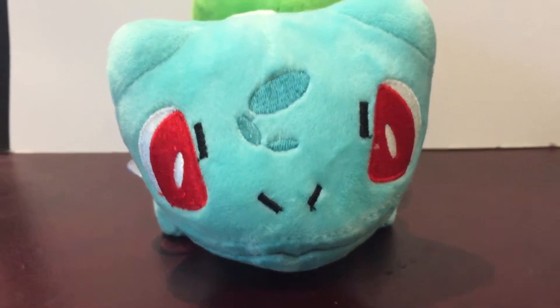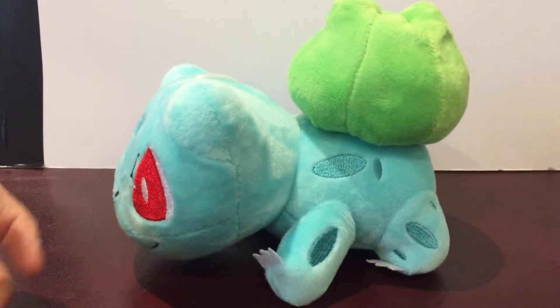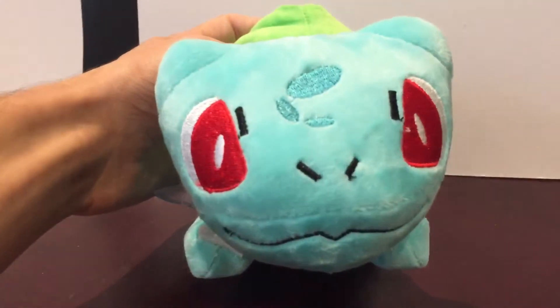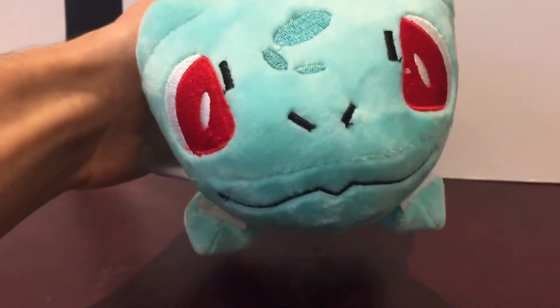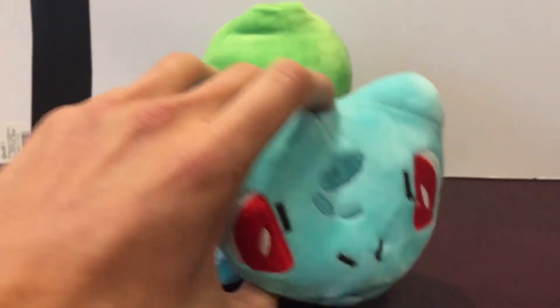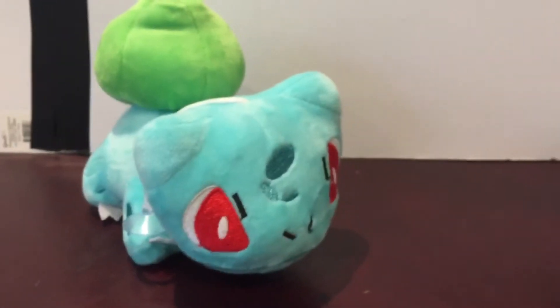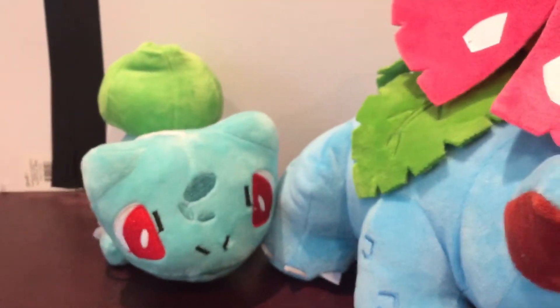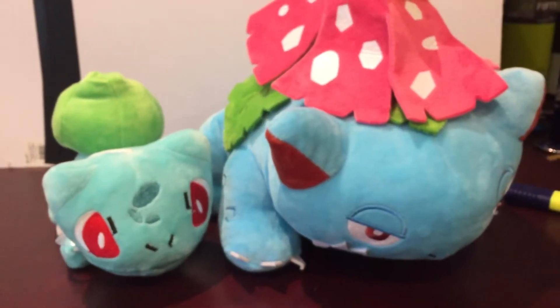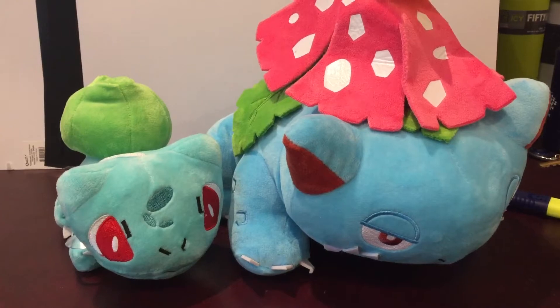Just for comparison, here is Bulbasaur — styling and profiling. He's substantially smaller than Venusaur, of course. He does look a lot faker, you can tell. But it's not too bad. The worst ones I've seen are the clones based on Ditto — they're probably the ugliest looking Pokemon plush toys. But this one doesn't look too bad. If I bring in Bulbasaur and compare him to Venusaur, I guess there's the stages of Pokemon evolution. The size difference is massive, actually — but two of my favourite Pokemon.